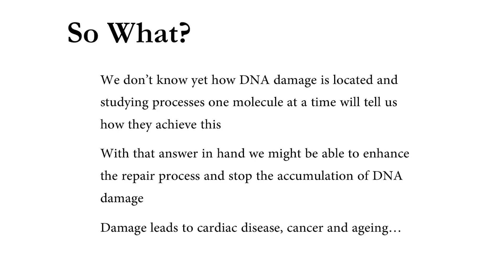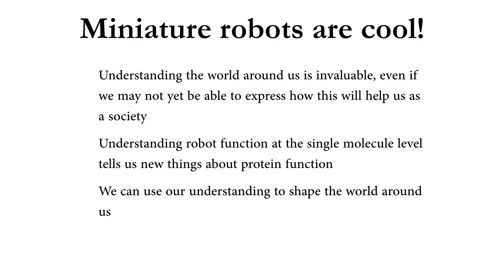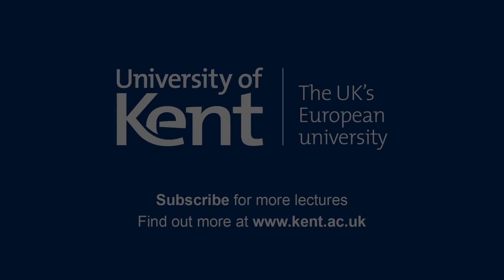Once we have that, it enables us to answer some really fundamental questions: How is DNA damage repaired? How is it located? Remember, the amount of DNA in a single person runs from here to the sun and back 500 times — these enzymes need to hunt down that damage. Once we figure out how they hunt it down, perhaps we can figure out ways to enhance it, improving our processes of DNA repair, which may then improve our chances of dealing with diseases like cardiac disease, cancer, and ageing. Hopefully I've convinced you today that miniature robots are super cool, and that understanding the world from a basic level gives us the tools to deal with diseases we know about now and those coming in the future. Thank you very much for listening.